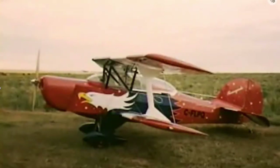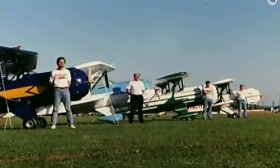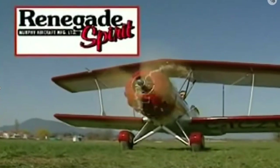The Renegade — the grandfather of all of Daryl Murphy's designs — still enjoys popularity among builders who want a fun-flying, rugged little biplane to explore the sky. There are a bunch of Renegades out there with more being built all the time. If your choices include owning an experimental or amateur-built airplane, your engine choices include the higher-output Rotax 582 and 912 series for the stylish Renegade Spirit.